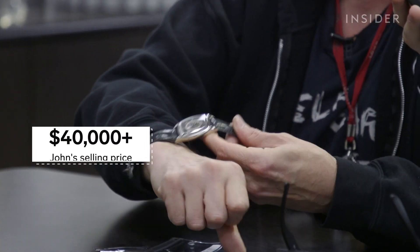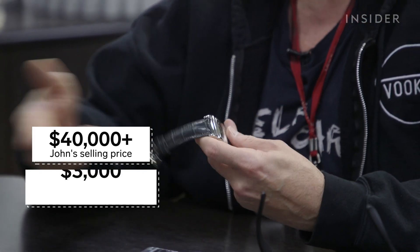This watch will be sold for $40,000 and change, so I'll make $3,000 on the watch — which is not bad.